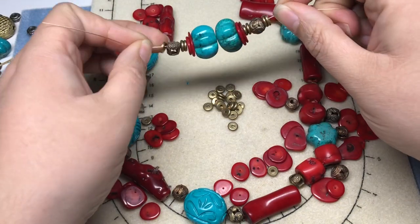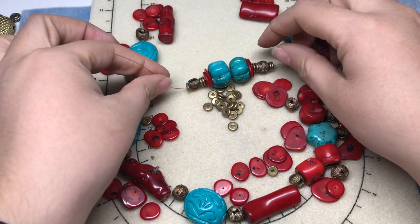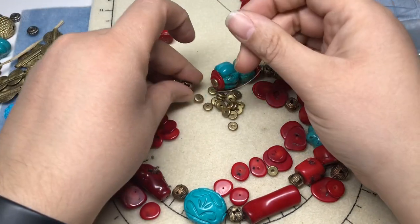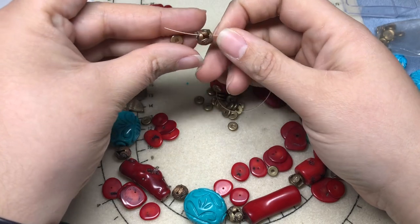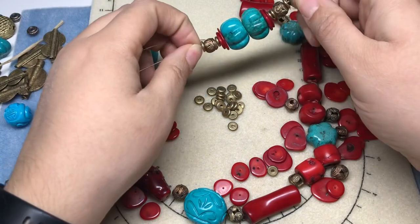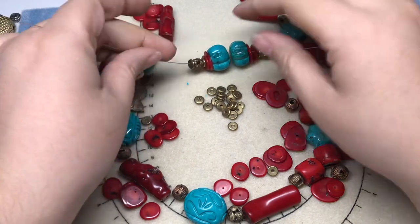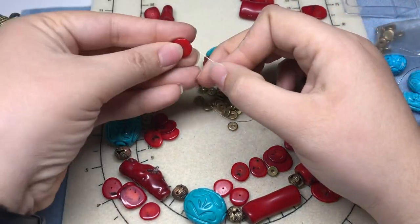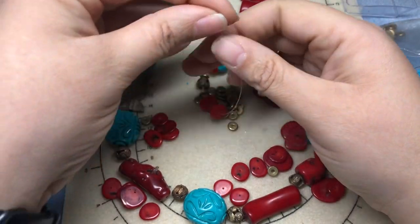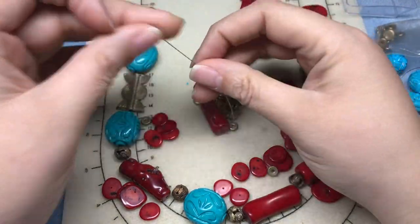I don't know that I need four of these spacers. Let's see what it looks like with one. Yeah, I think one's fine - two is a bit much. This will be in the back so I can fix that later. I am just going to go ahead and string the rest of the necklace.